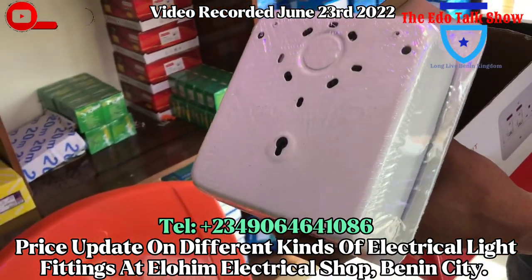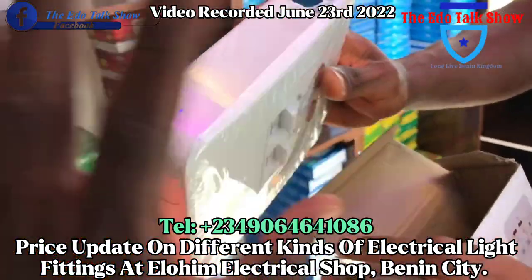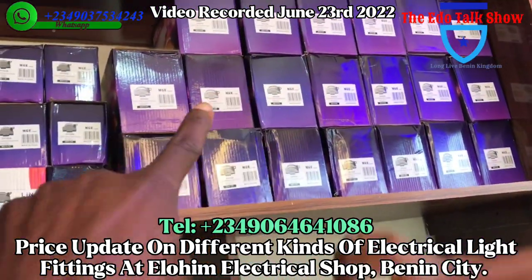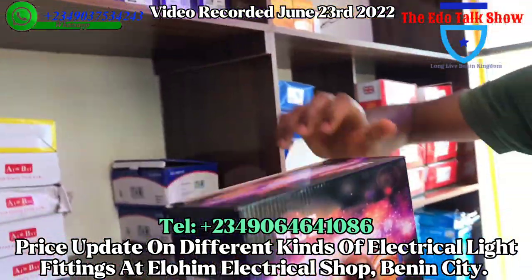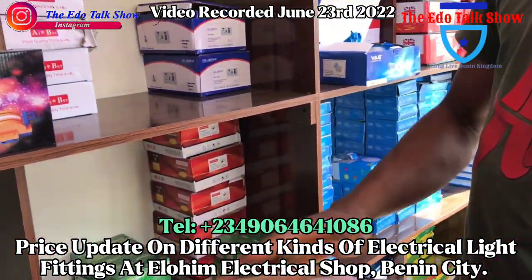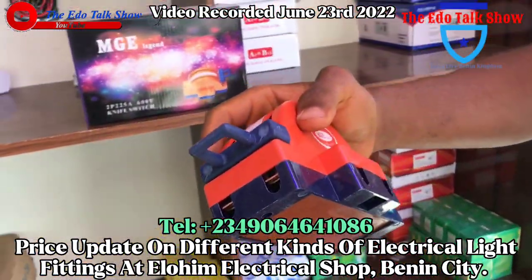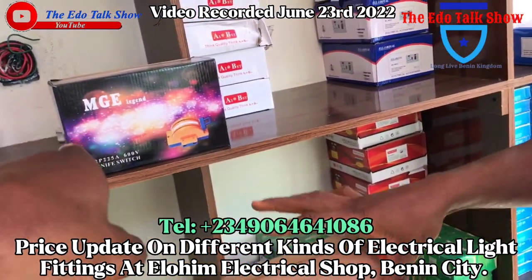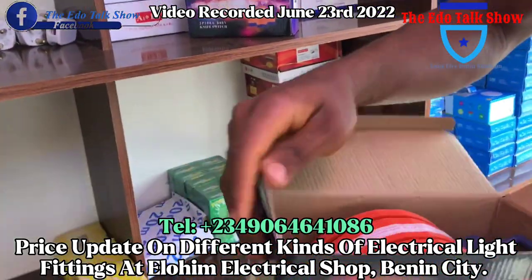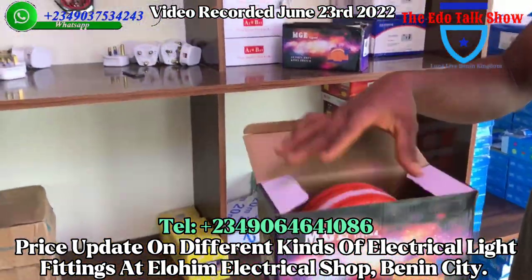This is good for piping. Now this one — this is the changeover switch. Bigger and smaller sizes are available. The 100-amp changeover is one thousand five hundred. The 200-amp one — how much for this? Three thousand.